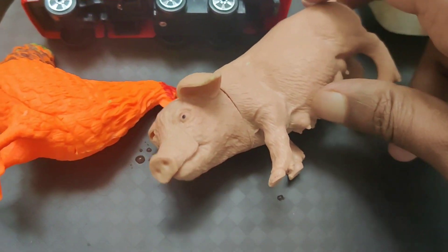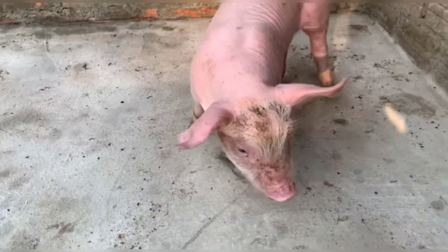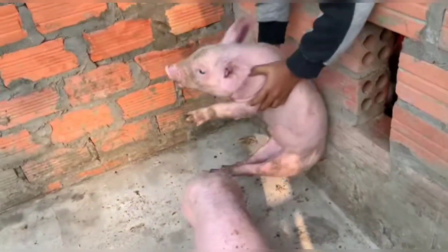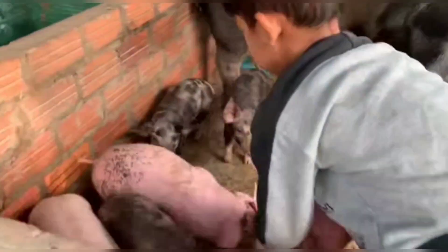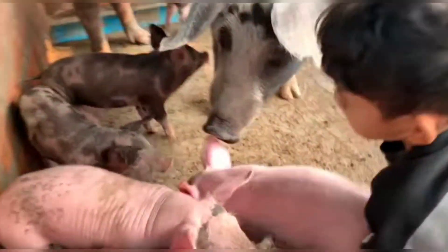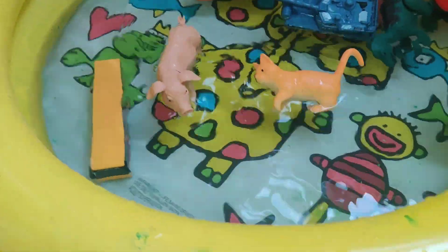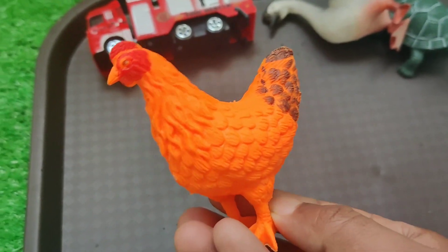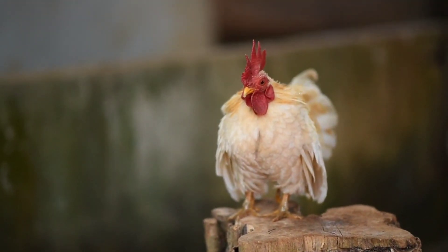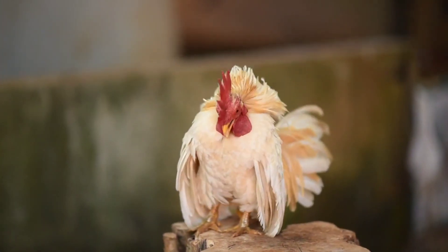Okay, and then next one is big — wow! Nice, nice, this one is chicken. This one is big!